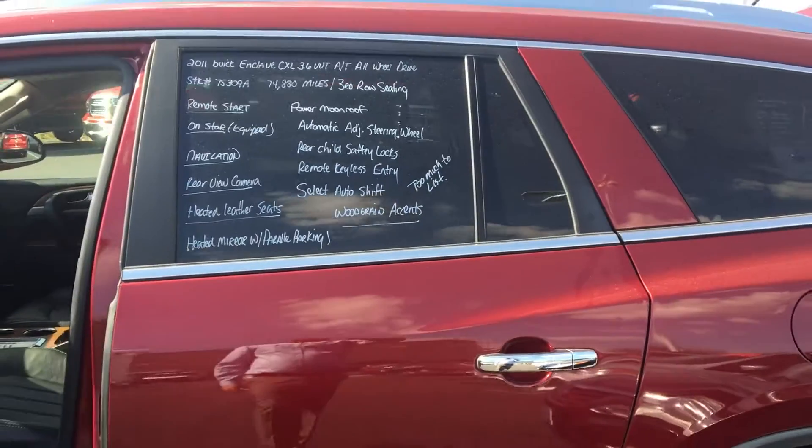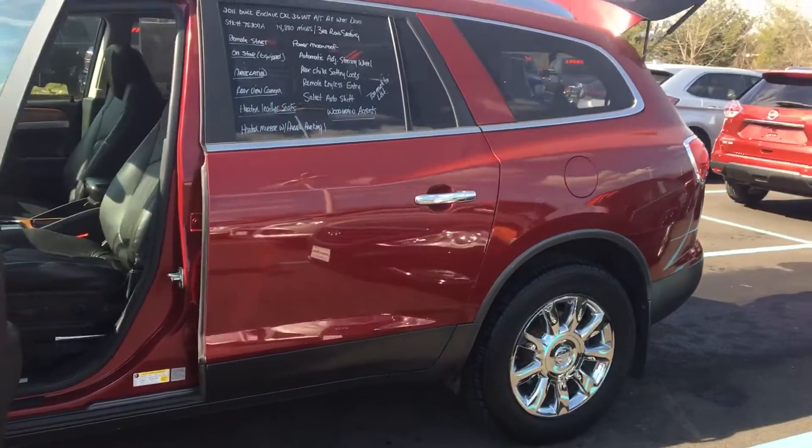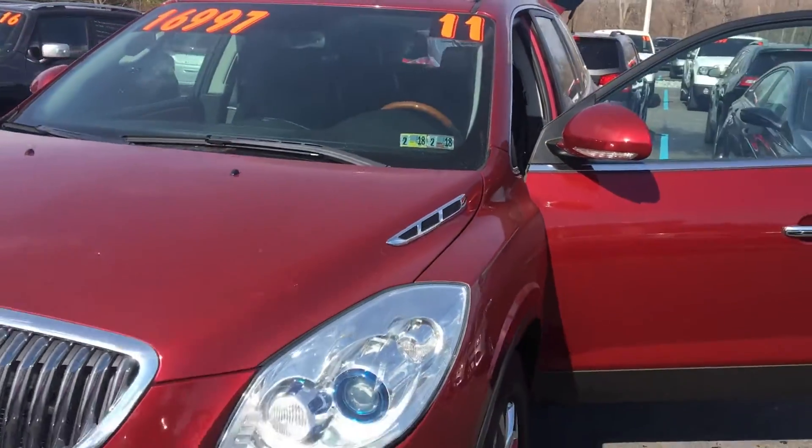Again, this is our 2011 Buick Enclave, stock number 7S309A. Any questions, please call me, Carlos Perillo, at 814-693-4870.